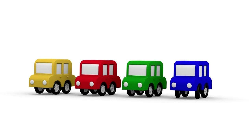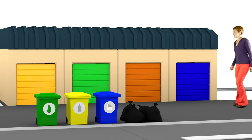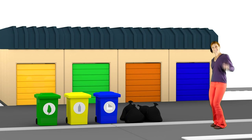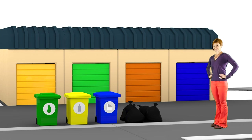Cartoon Cars Recycling Truck. Hello Maria, look! What shall we do with these sacks of rubbish and these colour bins?